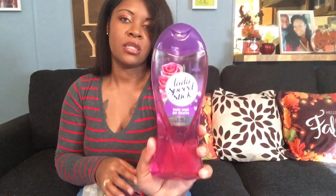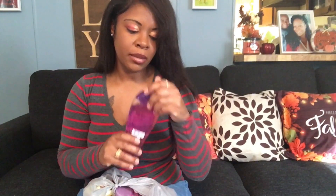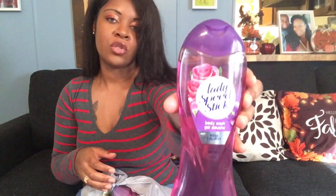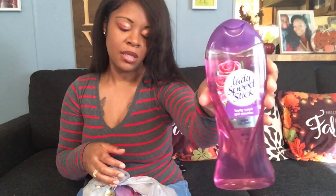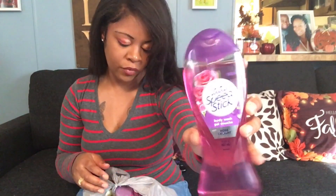I also picked up the Lady Speed Stick Body Wash in Rose Delight. When I picked it up at first I thought I wasn't going to like it because it's a rose scent — I'm not a floral type girl. But once I opened the bottle to smell it, it doesn't smell bad at all. It smells really good, so I'm going to give this a try. You get a 14.8-fluid-ounce bottle. Super good find.